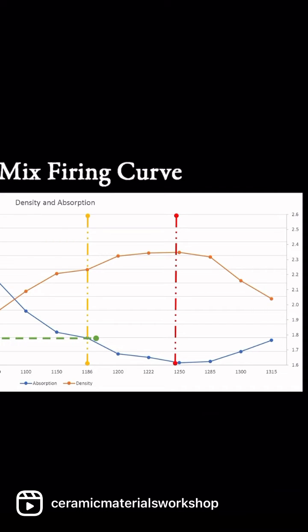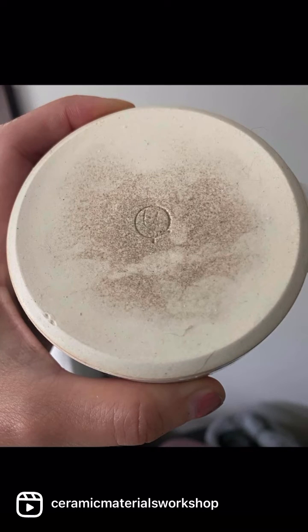It's unacceptable, and we want people to know. But it will continue until people learn about their clays and demand them to be better. Let's do that.